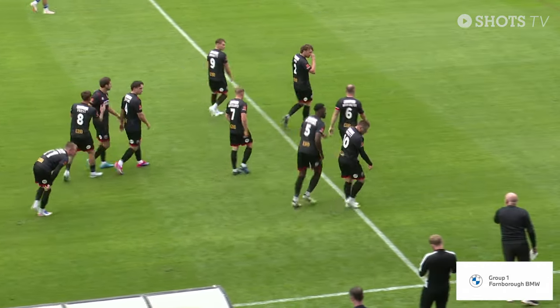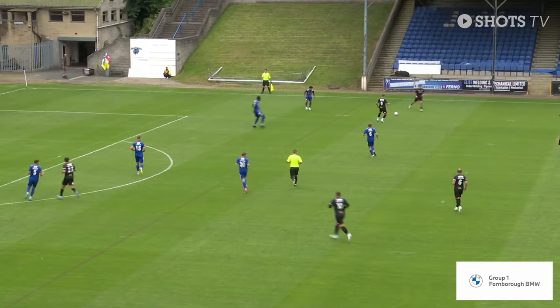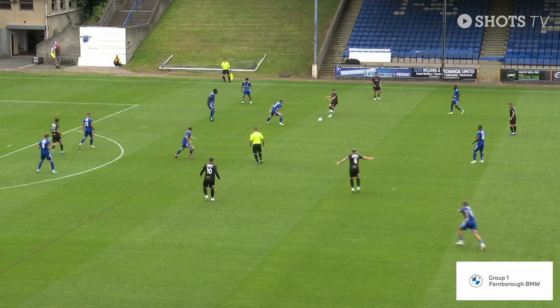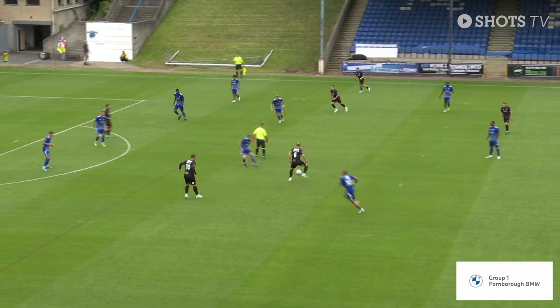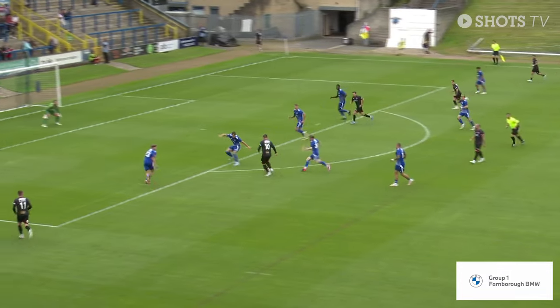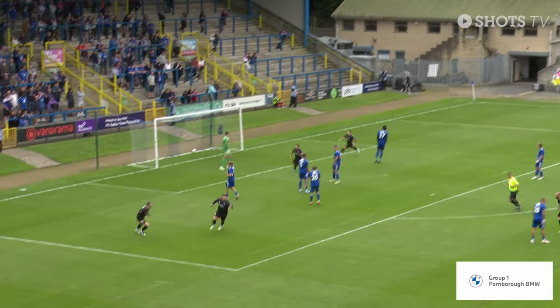Aldershot have started the better team in the opening minutes here, exploiting going forward, moving the ball quickly, and it was a good finish from him. But it should have been closed down from the Halifax midfielders. So for me, as a Halifax fan, a little bit disappointing, but to be fair, a good opening goal for Aldershot — and Aldershot fans must be buzzing with that because they deserve it in the opening few minutes.